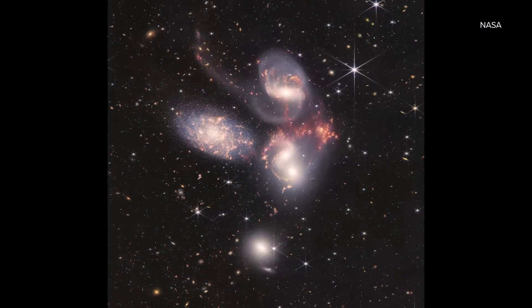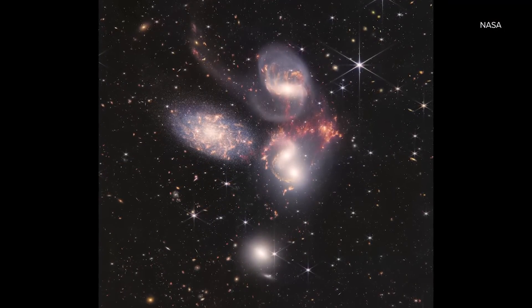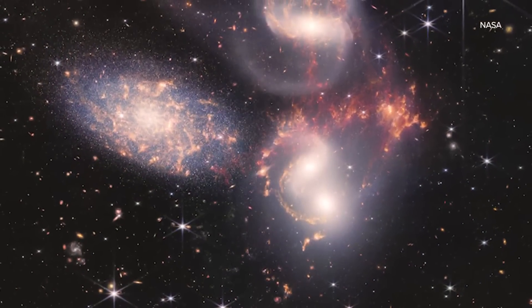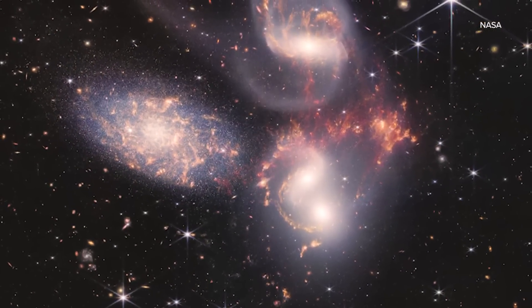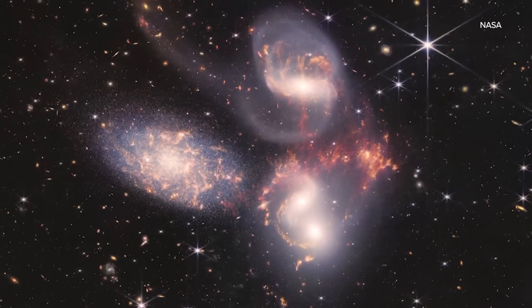This image showing Stephan's Quintet may teach us how our own galaxy, the Milky Way, came to be. If you think of the Milky Way as like a fried egg, this dance is scrambled eggs. That allows us to explore what's going on — how are these galaxies put together.